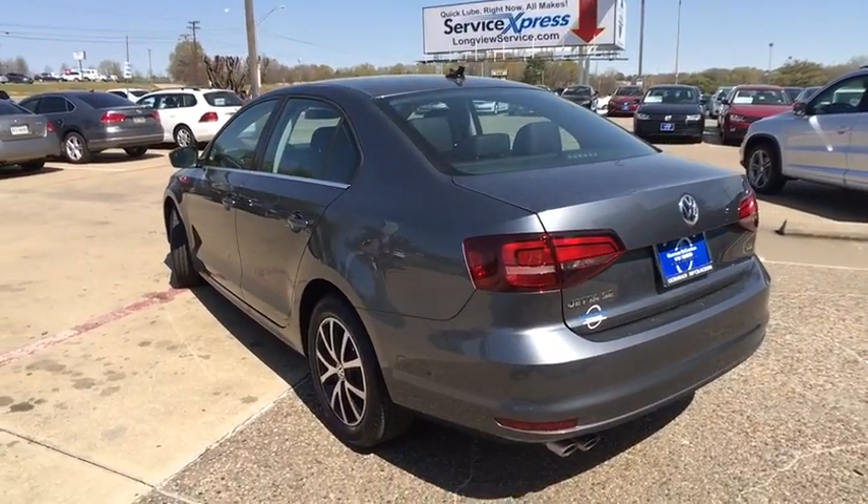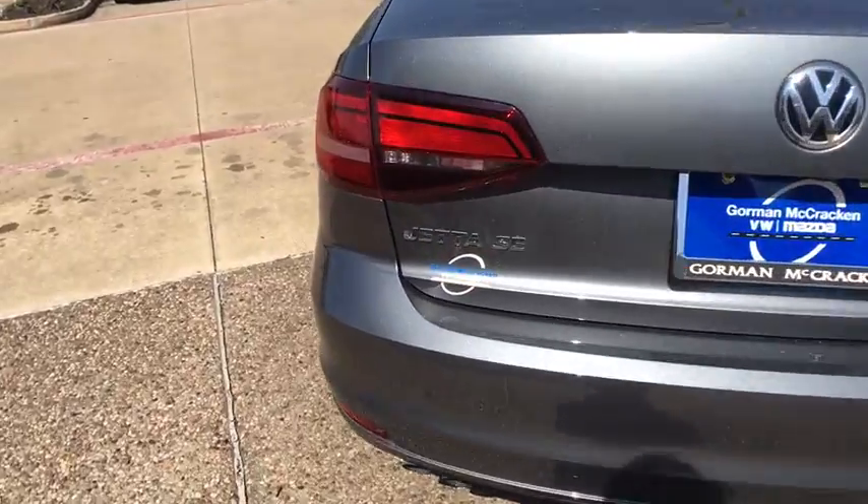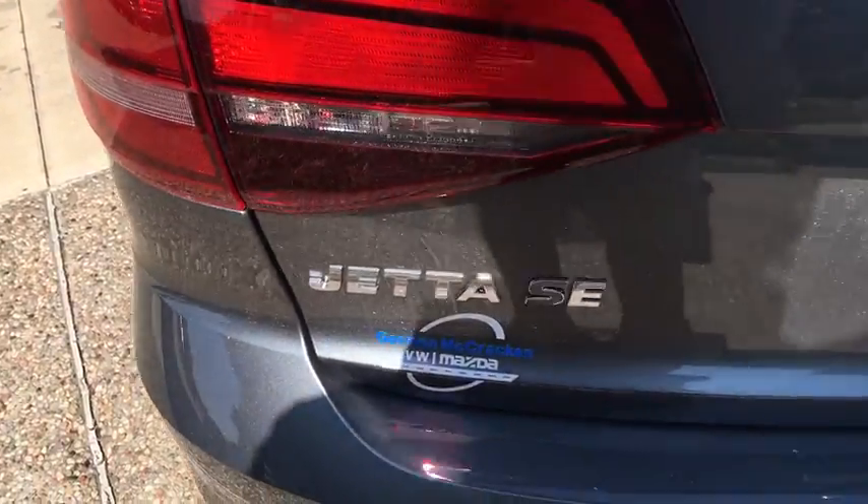Here are some of this vehicle's great options. Stability control. Traction control. Keyless entry. Anti-lock braking system. Steering wheel audio controls.